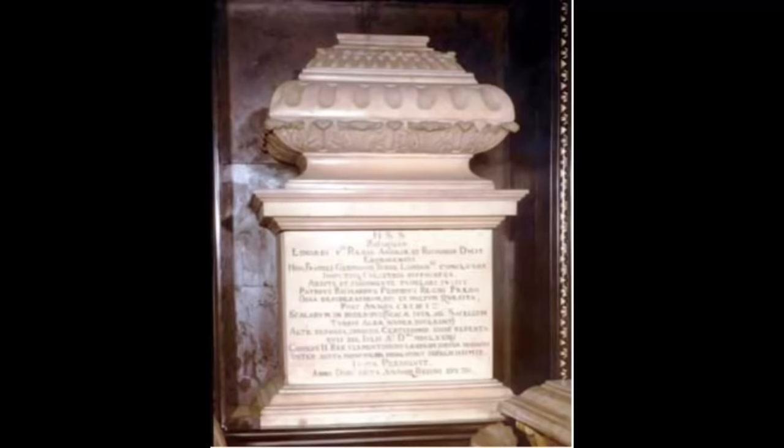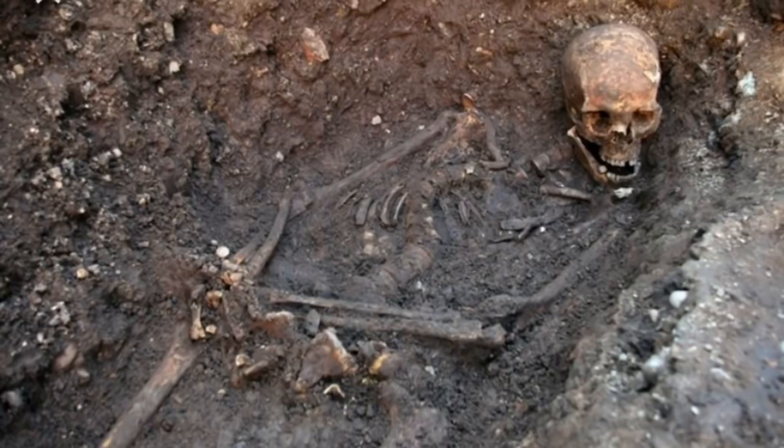No further scientific examination has since been conducted on the bones, which remain in Westminster Abbey. In 2012, the remains of Richard III were discovered under a car park in Leicester, and extensive DNA testing proved them to belong to him. However, the Church of England, backed by the Queen, has repeatedly refused to allow forensic tests on the children's bones, on the grounds that it could set a precedent for testing historical theories that would lead to multiple royal disinterments.